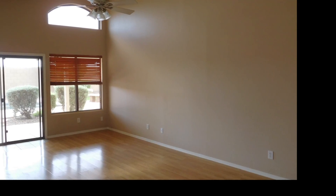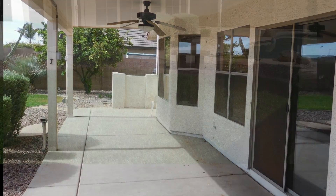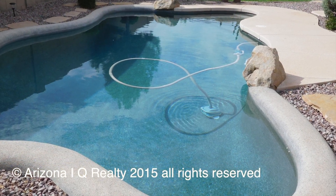Granite counters, tile in all the right places, vaulted ceilings. This is a very popular Chandler, Arizona zip code. Lush green grass in the back, and a sparkling pool.